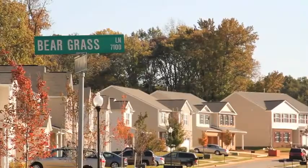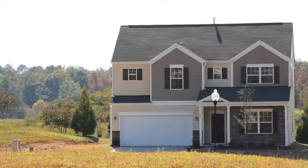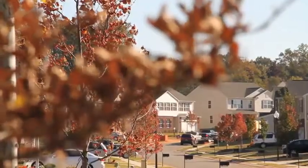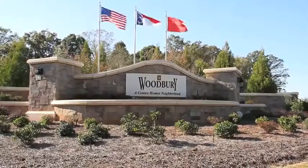So whether you're buying your first home or need something larger, there's something for everyone at Woodbury. Visit our sales center for more information on how this lovely community can become your new home.